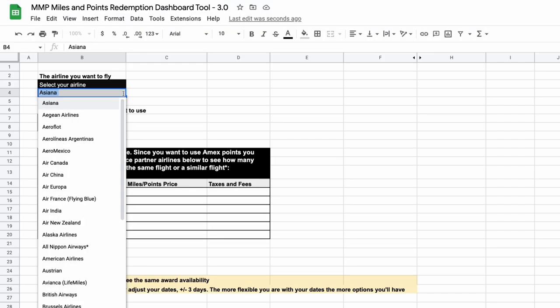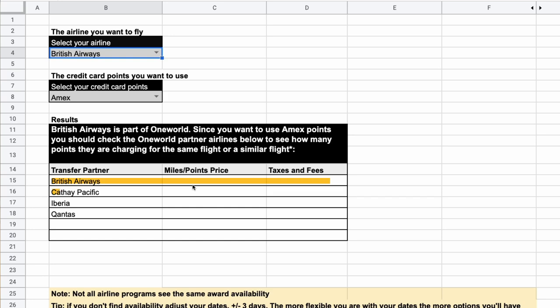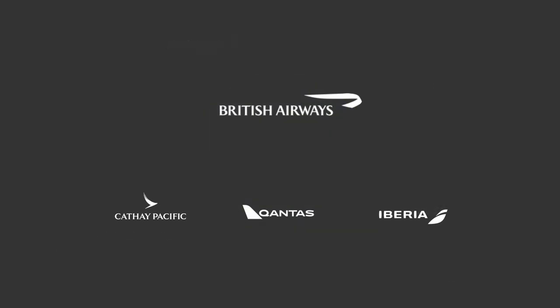Since there's award space, that means I can shop it around to other partner airlines to see if they can see the same award space. Using my transfer partner cheat sheet, I put in British Airways and American Express points, and it tells me to search British Airways, Cathay Pacific, Iberia, and Qantas. The reason this works is that British Airways is part of the One World Alliance. One World Alliance partners can sometimes share the same award space, so if I find award availability with one One World airline, I can potentially find the same flight on another partner for fewer points.